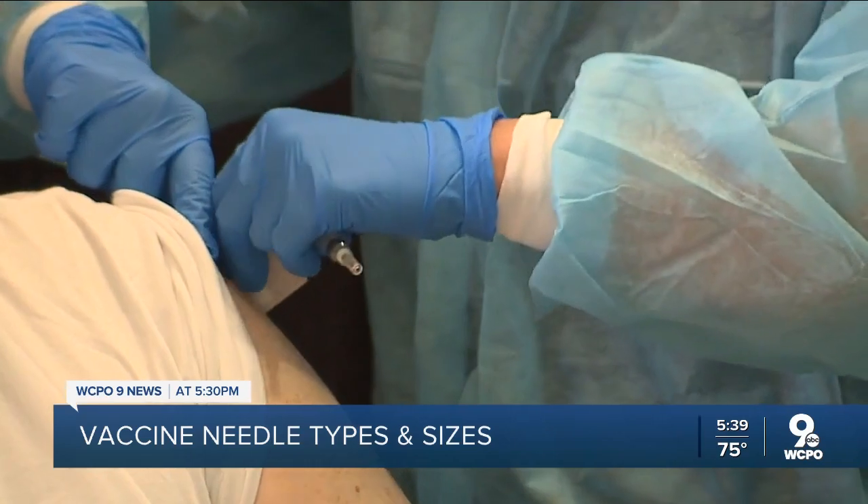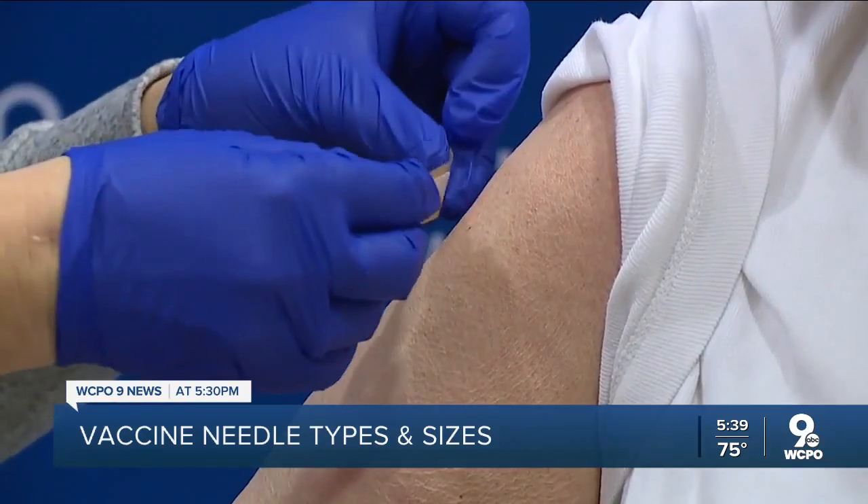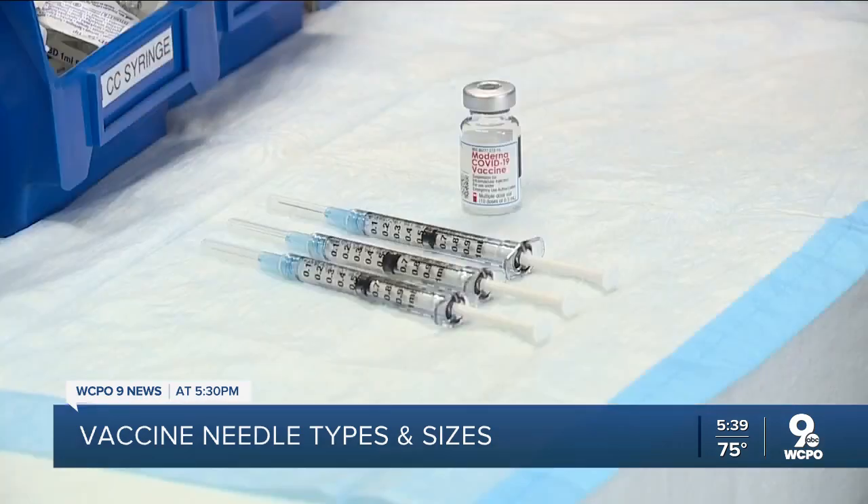It turns out COVID-19 vaccine needle length is tied to looks — to be more specific, weight. Normally we use one-half inch needles, but above a certain weight — 220 pounds in females, 260 pounds in males — you go to a one-and-a-half inch needle.